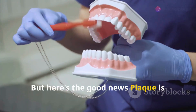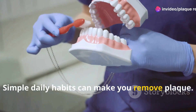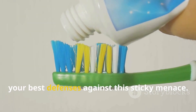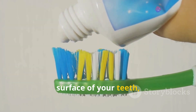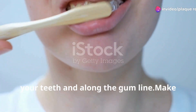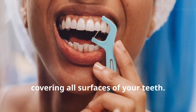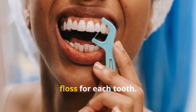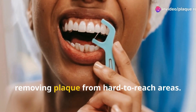But here's the good news: plaque is manageable with proper dental hygiene. Brushing, flossing and mouthwash are your best defenses against this sticky menace. Brushing helps remove plaque from the surface of your teeth, while flossing gets rid of plaque between your teeth and along the gum line. Make sure to brush for at least two minutes each time, covering all surfaces. When flossing, be gentle and use a clean section of floss for each tooth.